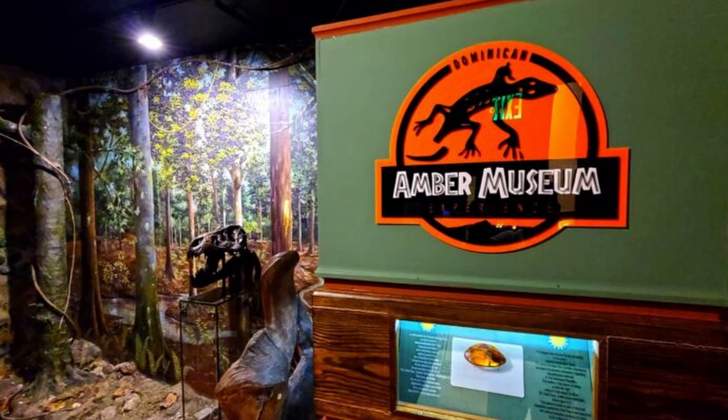Sixth, we suggest you visit the Amber Museum. This captivating museum houses a fascinating collection of amber, a precious resin gemstone that holds a significant place in Dominican heritage. Here you'll find amber specimens with intriguing inclusions, some even millions of years old. The museum also provides insights into the amber extraction process and its historical importance. Whether you're a gemstone aficionado or a history buff, the Amber Museum is sure to captivate you.